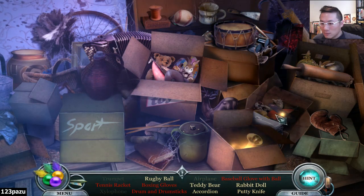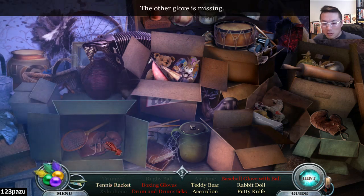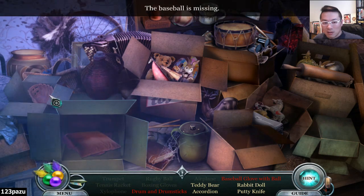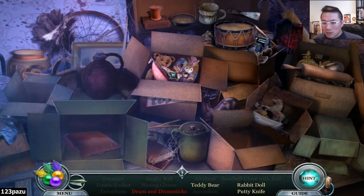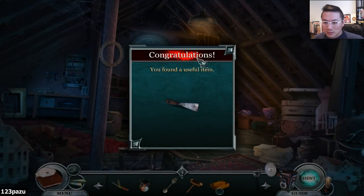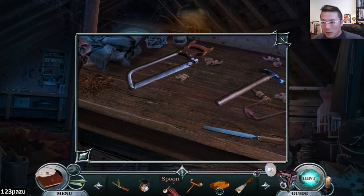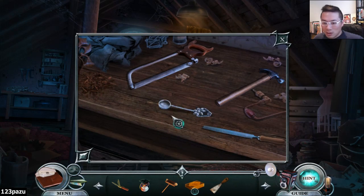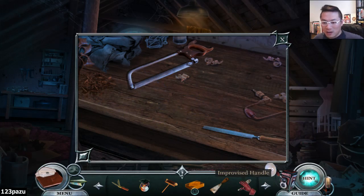Drumsticks missing. Baseball with the glove. Boxing gloves. There we go. Teddy bear. The putty knife for the drum and drumsticks. Done. Okay, let me try an item here. Spoon. Can we make it into something else? Like a crank? Improvise handle.